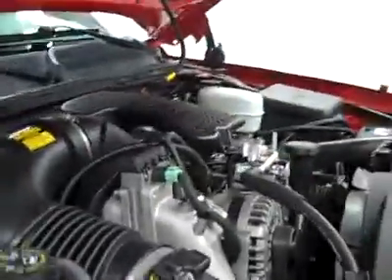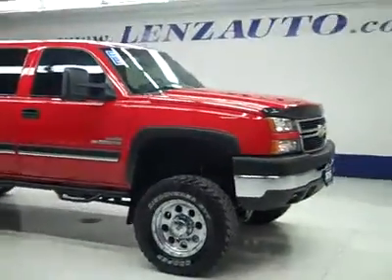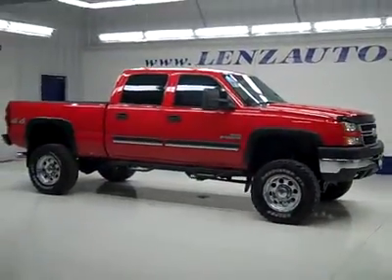If you'd like to see more pictures along with the full description, or to take a look at one of our other more than 450 trucks and SUVs, visit our website at lenzauto.com.